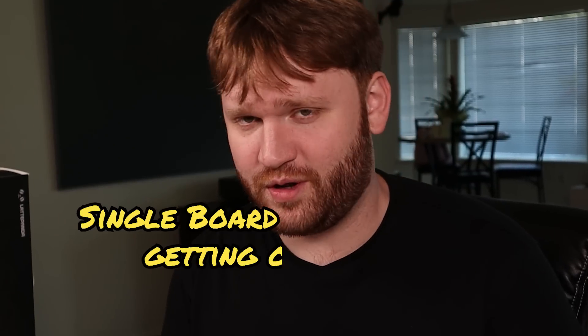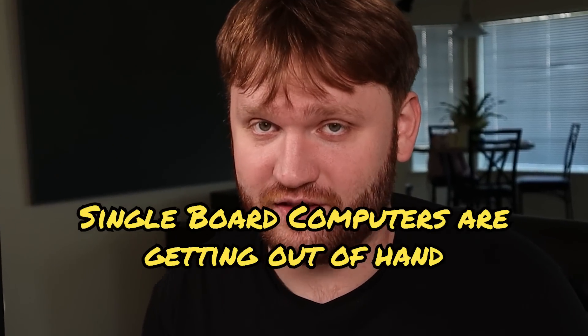Hello everybody, this is Taka. I am here to tell you that single board computers are getting out of hand. They're getting wild.